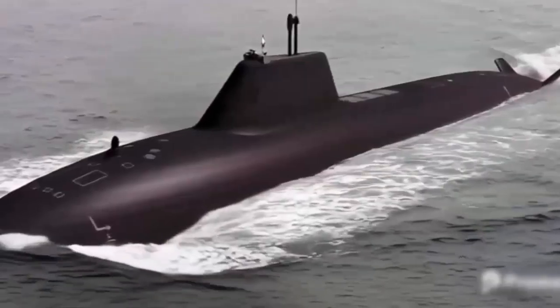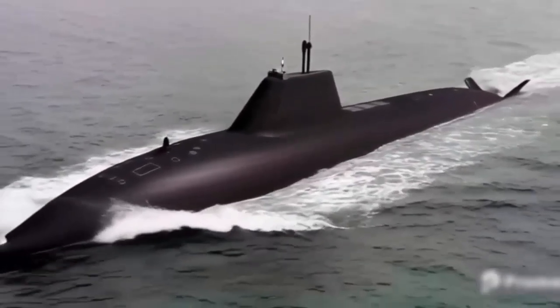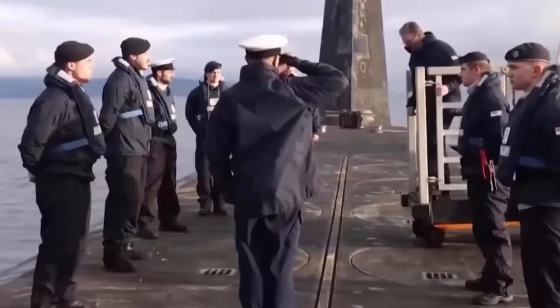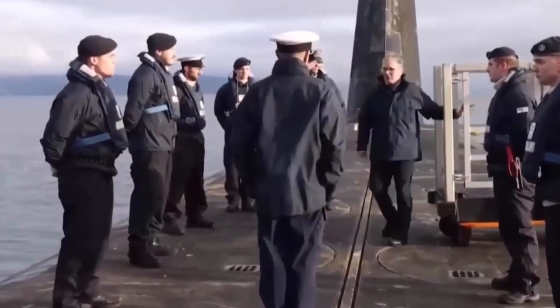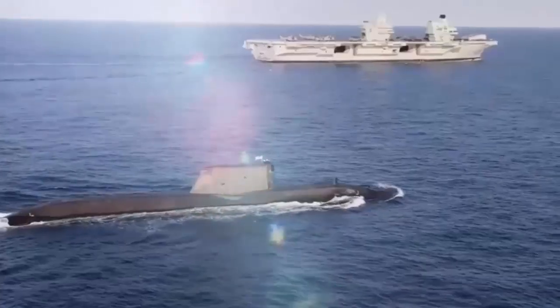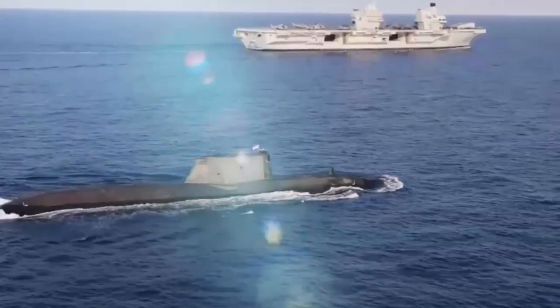The British Royal Navy currently fields a fleet of six Astute-class nuclear-powered attack submarines and four Vanguard-class ballistic missile submarines, the latter forming the sea-based component of the UK's continuous at-sea nuclear deterrent.